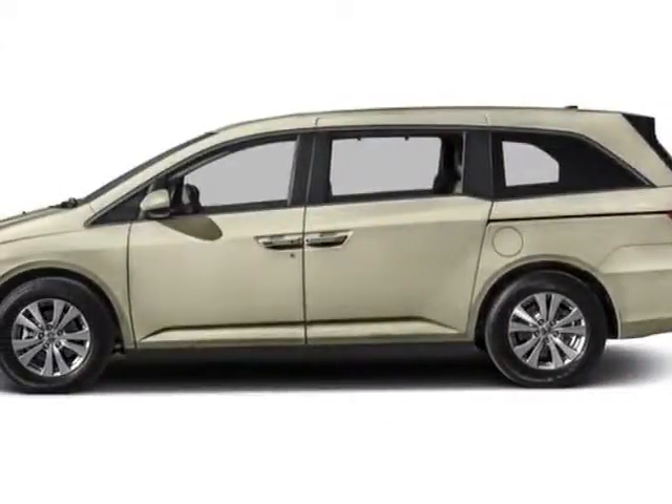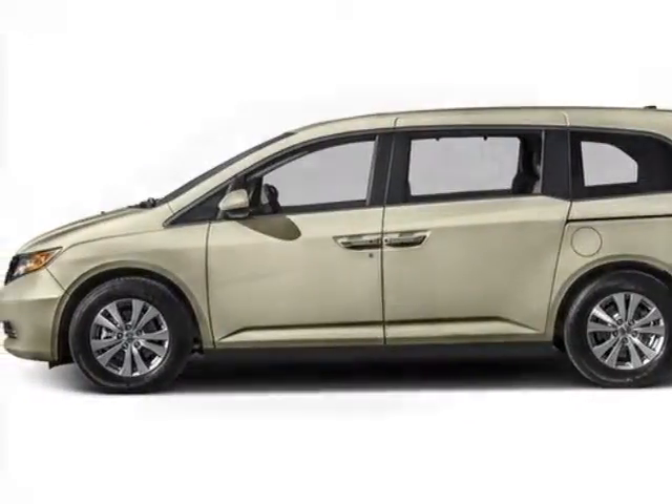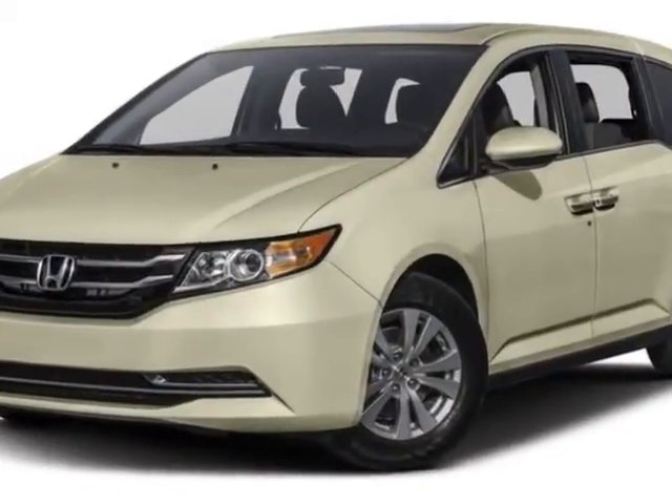Come take a look at this new 2016 Honda Odyssey. For your protection, this vehicle has a full factory warranty.